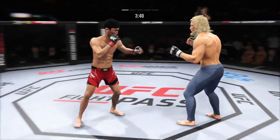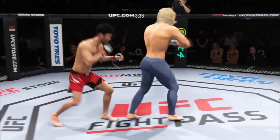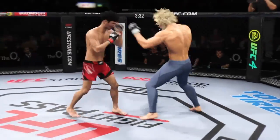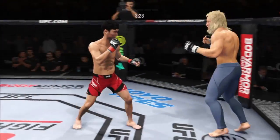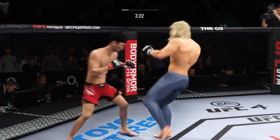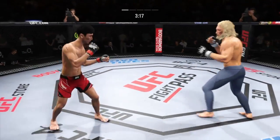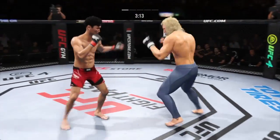Big, powerful punch lands. Now he gets back to range. Just a slip there. That right hand hurt him a little bit. Watch knees to the body. And both guys really throwing with authority. Beautiful execution with the knee strike there — now we'll see if he can follow it up. What do you follow up a beautiful strike like that knee with? We'll see very shortly.